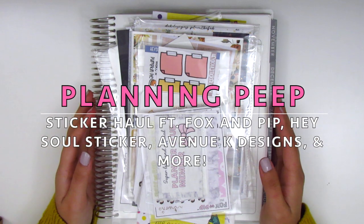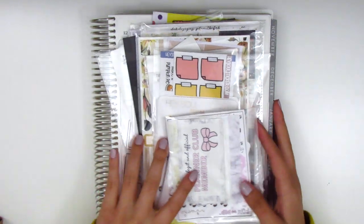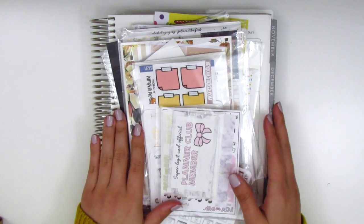Hey everyone, this is Sheri from Planning Peep and welcome back to my channel. Today I have a haul for you guys and I have so many stickers to share, so to prevent this video from getting too long, let's just go ahead and jump right in.